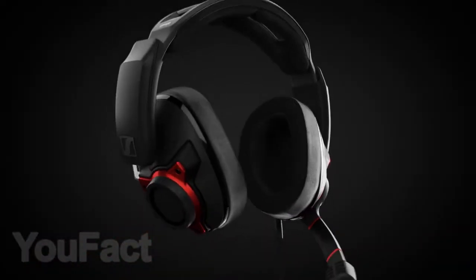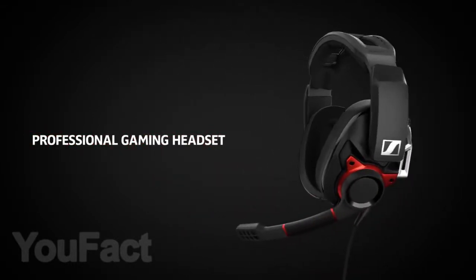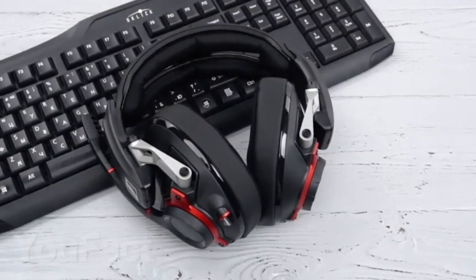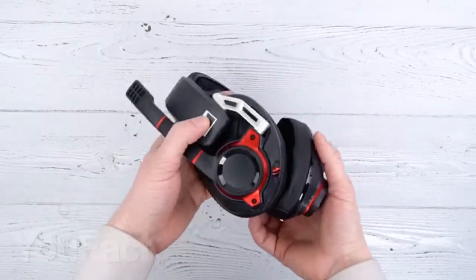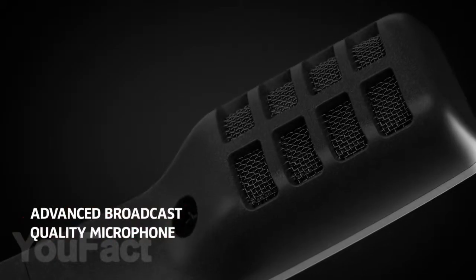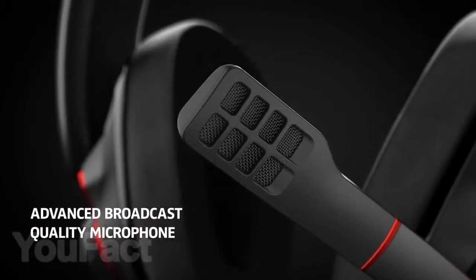We can confidently advise gamers that the top professional gaming headset GSP600 by Sennheiser has a cool appearance, comfortable design, and full sound insulation. The sound quality of these headphones is perfect, so you will be fully immersed in the game and clearly hear all the movements of the enemy in online games. A built-in microphone with noise reduction will allow you to comfortably communicate with the team during the battle.